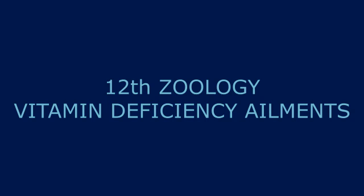Niacin (vitamin B5) deficiency leads to pellagra. The symptoms of pellagra include mental changes — dementia, which is memory loss — dermatitis, and stomatitis. Dermatitis means inflammation of the skin; stomatitis means inflammation of the mouth. The tongue becomes smooth, red, and painful.